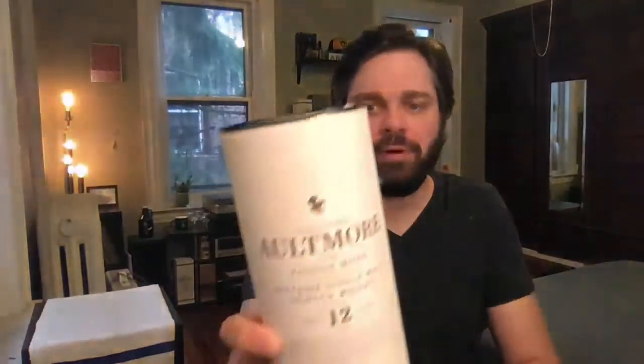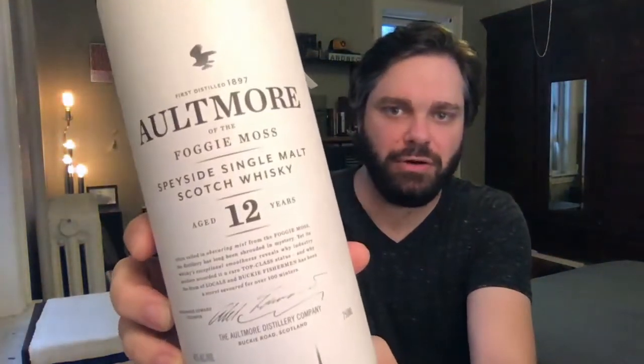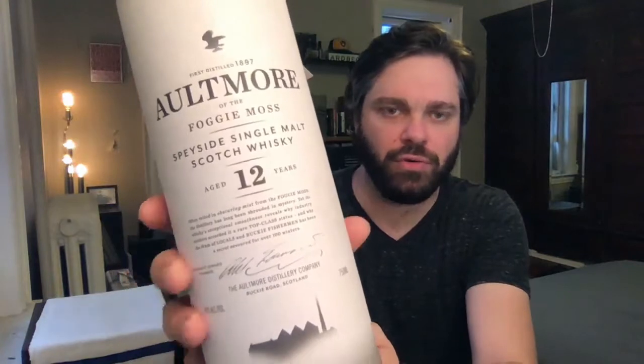Hey everybody and welcome to Malt Muser Whiskey Reviews. I am Eric. Up on the bar for today is a single malt scotch, Altmore 12 years old. As always here on the channel I'm going to give you a nose, taste, and finish review of this whiskey, tell you a bit about the value, give you my final thoughts and a final score, and leave you with a Malt Musing.